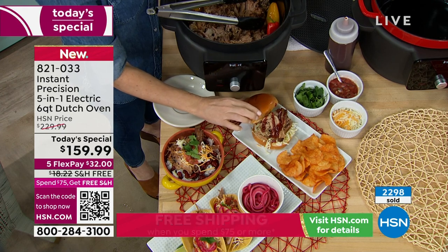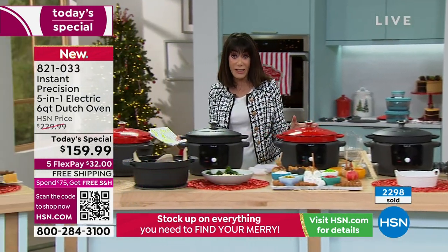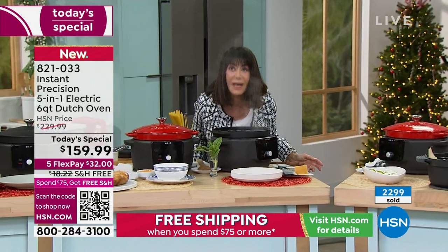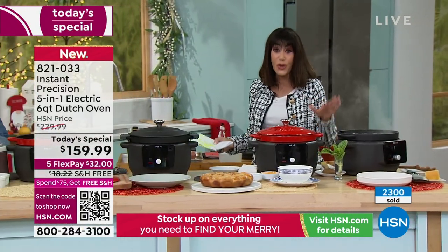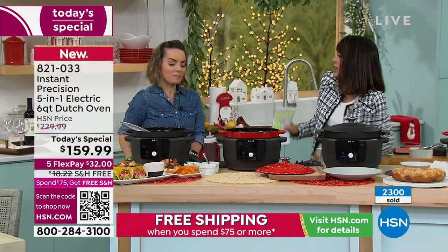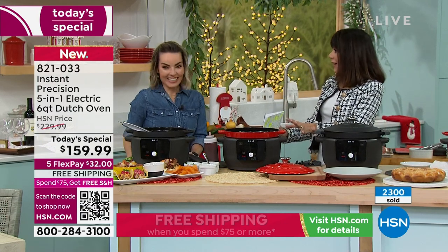It is a five-in-one — so you are going to slow cook, braise, sear as I mentioned, and saute. You have the friends coming over for all the different games, and it has an incredible keep warm feature as well. It is unlike anything you have ever seen. We all love this whole Instant line. First time Dutch oven — it is the first time.